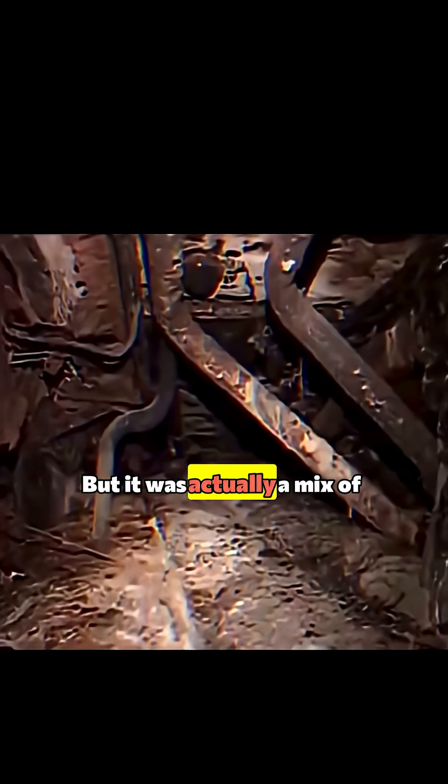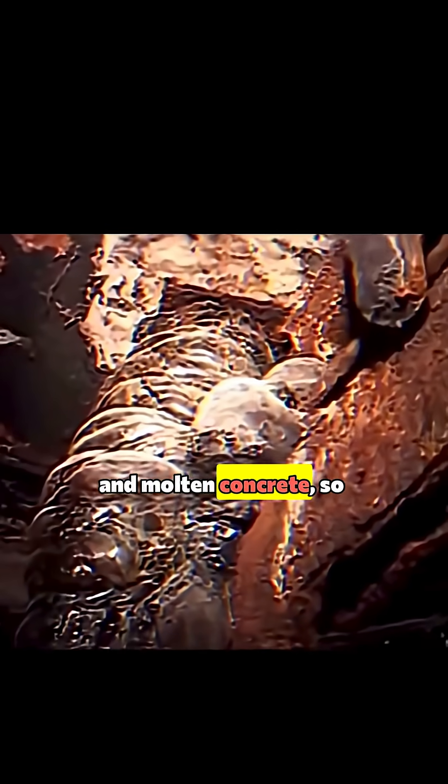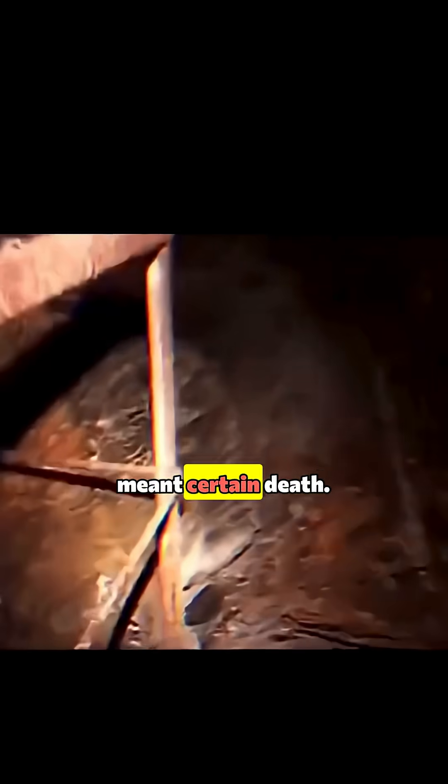But it was actually a mix of uranium, graphite, and molten concrete, so radioactive that spending even five minutes near it back then meant certain death.